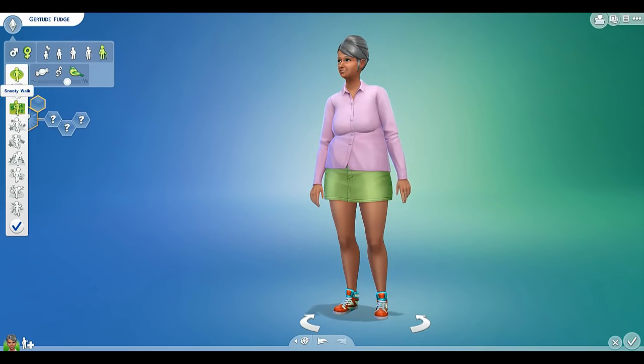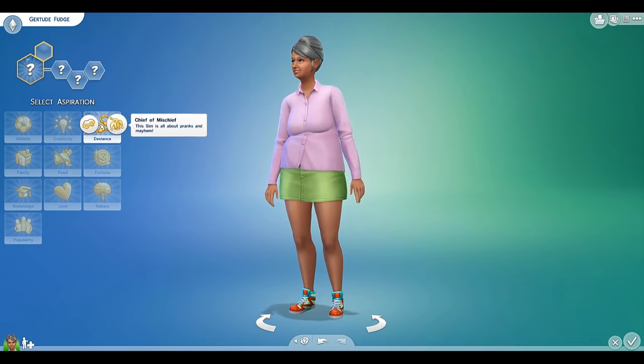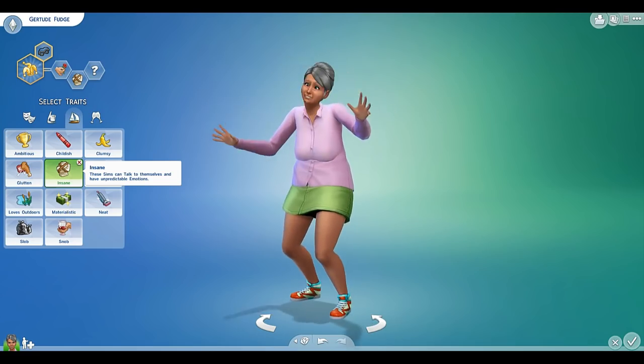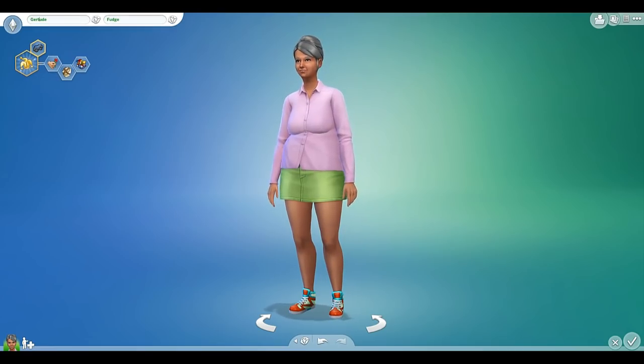Oh, we can set her walk style. Yes, this is definitely how Granny Gertrude walks. Is there a way to make her really crazy? Yes! Mischievous. Oh, let's make her insane! And a goofball. I just realised I spelt her name wrong, it says Gertrude. Sorry Gertrude.